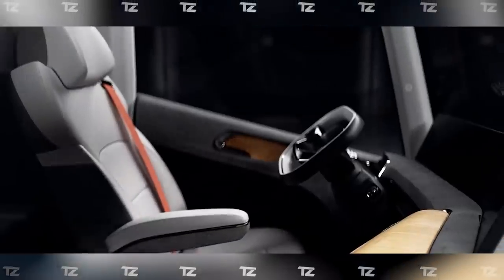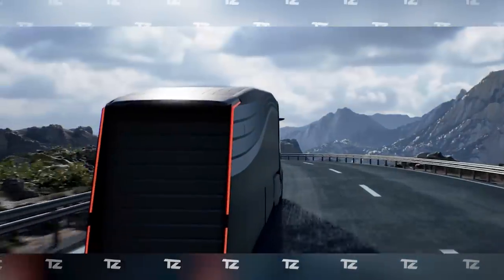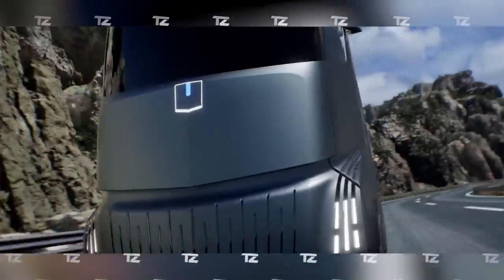The L4 unmanned driving system allows the truck to move around on the road without a driver. Also available are an all-around vision system, a smart assistant, and many driver assistance systems. The only disadvantage is that we won't see the Home Truck on the road until 2024.